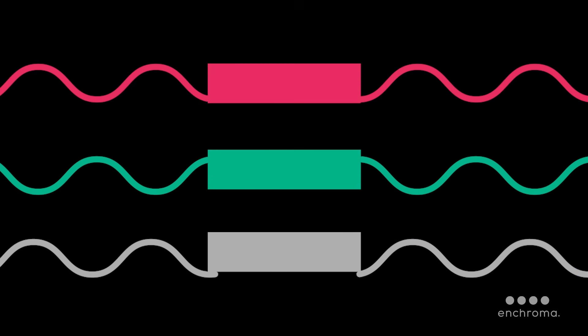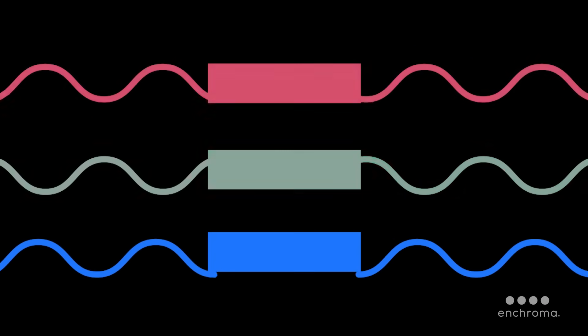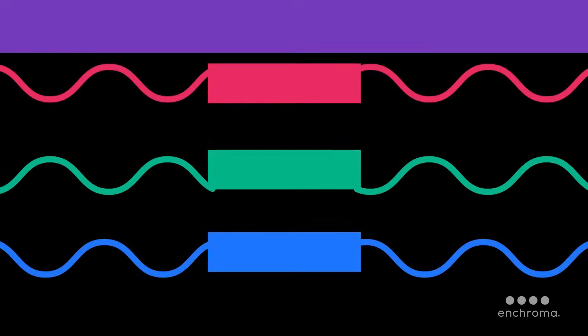There's also blue-yellow colorblindness, where the blue cones are affected. Dichromacy, where only two of three cone types are functioning, and rod monochromacy, where none of the cones are functioning.